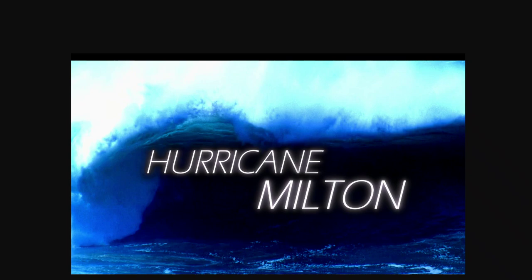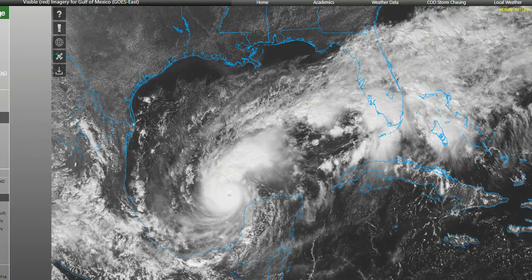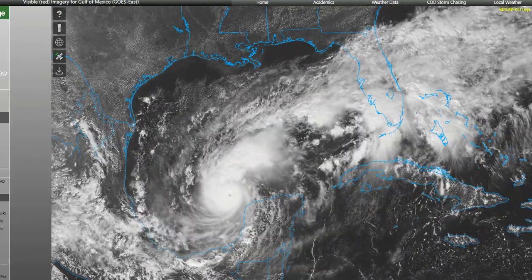Hurricane Milton has explosively intensified into a catastrophic Category 5 hurricane. Mike Naso here with the latest on this very dangerous hurricane. If you saw the video update I did at 5am this morning, this was a 100 mile per hour Category 2 hurricane. It has absolutely exploded throughout Monday morning and early afternoon and is now a catastrophic Category 5 hurricane with winds within that tiny little eye of 175 miles per hour.